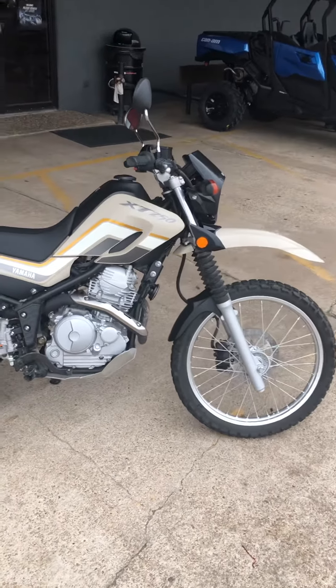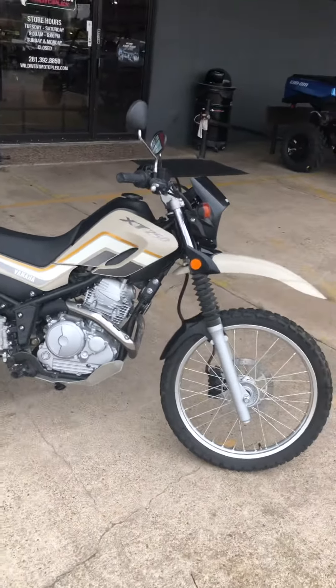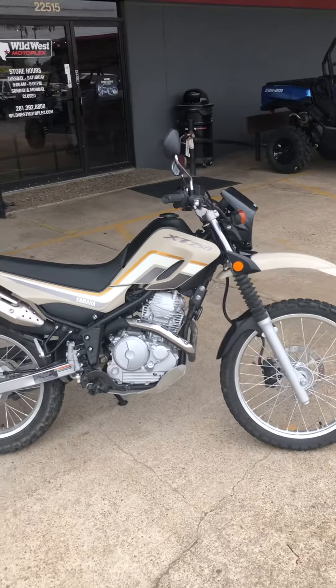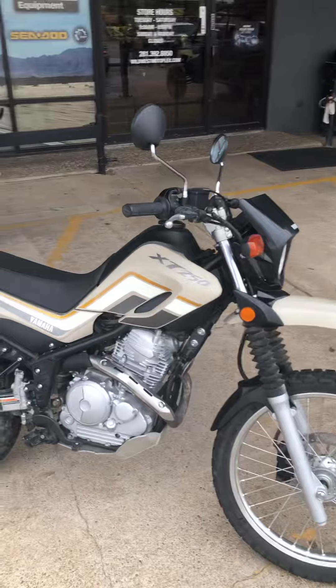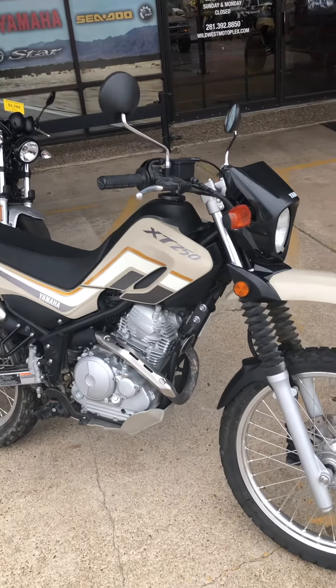Hey guys, welcome back to Wild West Motorplex. Another video, another awesome bike for you. If you like our videos, smash that like button for us as we go around and check out this 2019 Yamaha XT250.